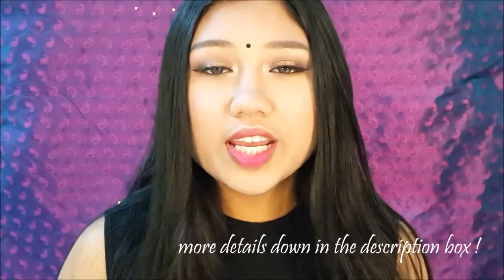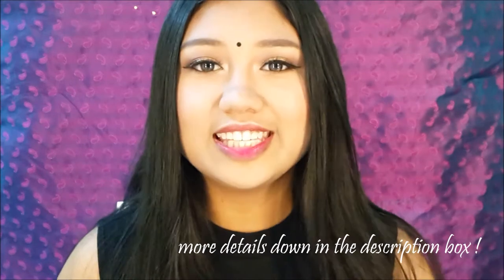Hi guys and welcome back to my channel. Today's video is going to be a very special one because it's a dedicated video for Altea. If you don't know what Altea is, it's basically a website that carries a lot of Korean and also Japanese makeup and skincare. And today is their birthday, so happy birthday Altea! They will be having a birthday celebration with a lot of exciting activities going on, and I'm just going to quickly read the special birthday celebration.